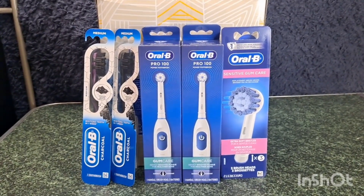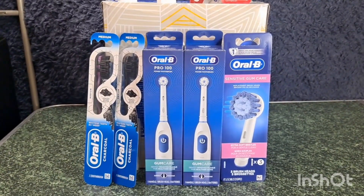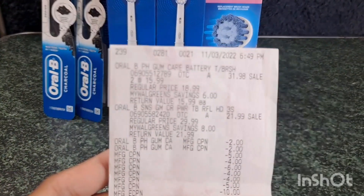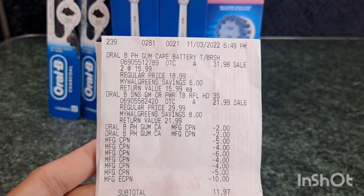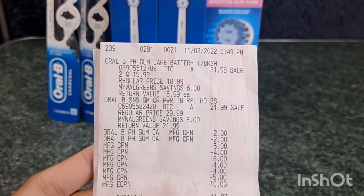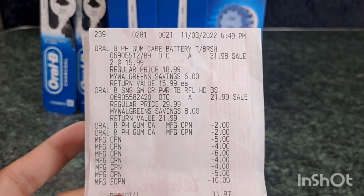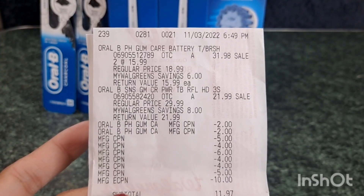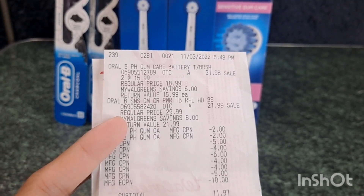You will pay $39.97 for this transaction, but then you will receive $20 Walgreens cash for spending $50 on the Oral-B, $10 Walgreens cash for your digital booster, and $9 Walgreens cash for your paper booster. On the receipt, there's the two Oral-B Pro at $31.98 and the Oral-B refills at $21.99. I used two $2 manufacturer coupons for the Oral-B and my $10 digital coupon for the refills. The cashier forgot to scan the paper booster, but she gave me $9 Walgreens cash for it anyway. I rolled a total of $28 in register rewards and my out-of-pocket is $11.97 plus tax.